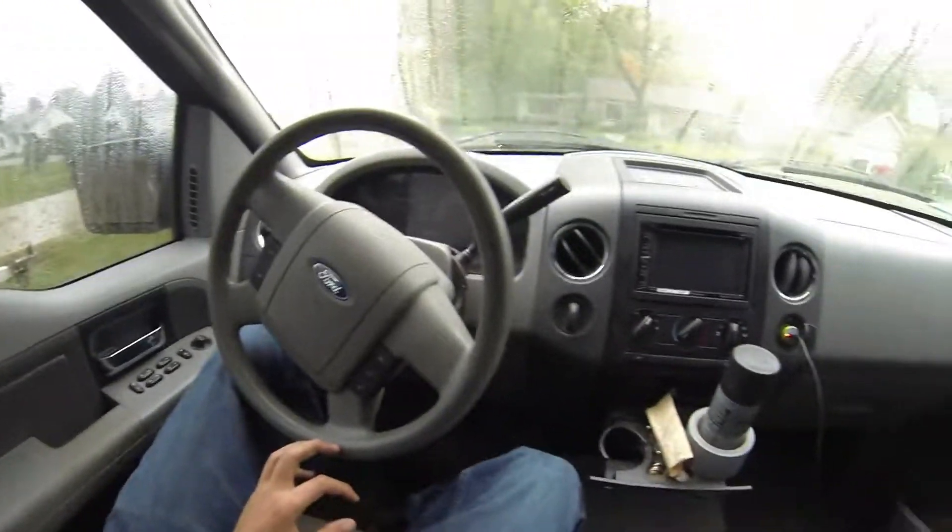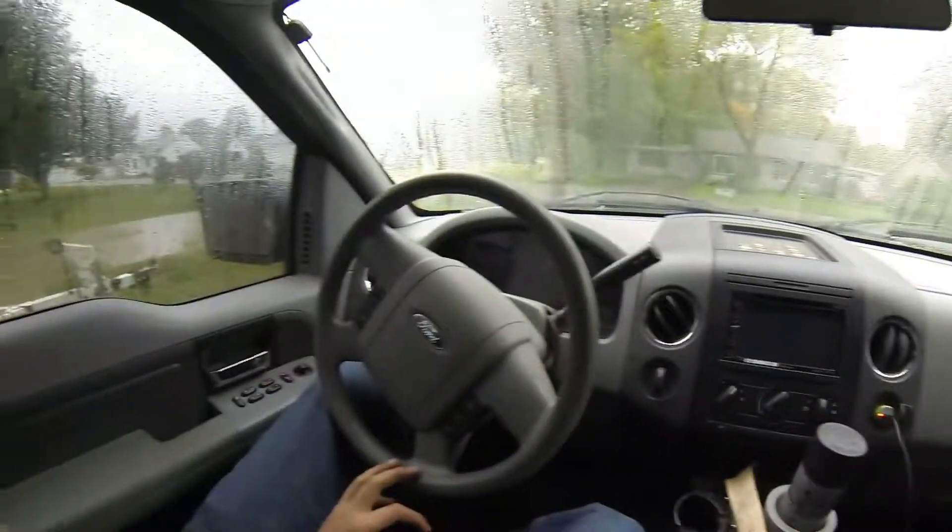This video will be five things I love about my truck. It's a 2006 F-150 base model XLT and it actually looks pretty good.